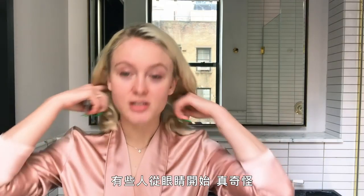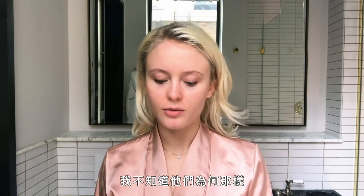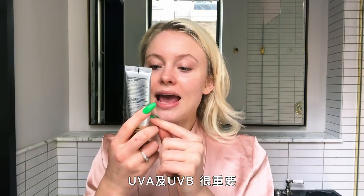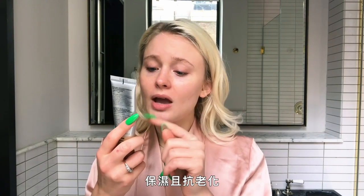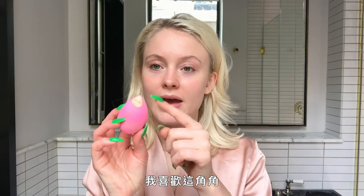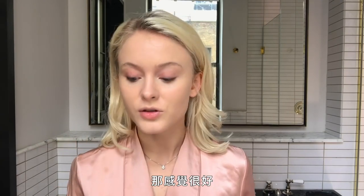I start with the foundation. Some weird people start with their eyes and I don't know why they would ever do that. I start with CC Plus from It Cosmetics — UVA and UVB protection, important. It hydrates and anti-ages. It's prevention not cure, okay. I like to use this edge for everything and then I just cover. I put one little layer of my foundation, which is also very full coverage which I love, but it doesn't feel heavy. It feels really nice.